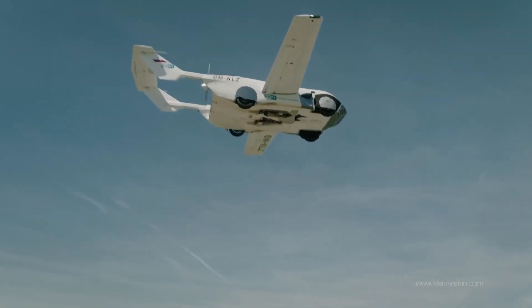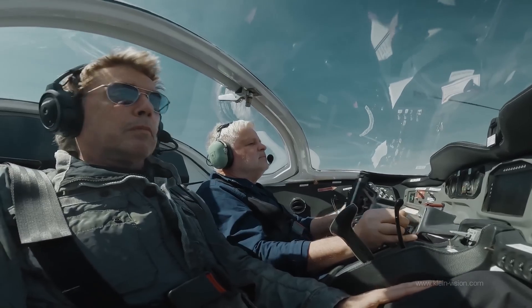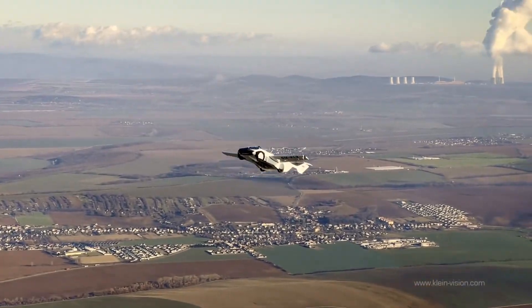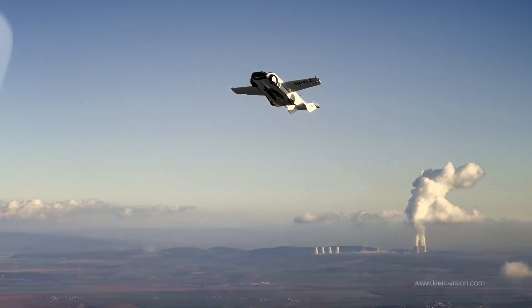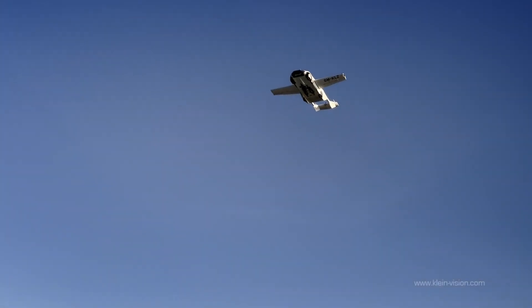A common question that comes up whenever we post about a flying car is: what if you run out of fuel mid-air? The answer is straightforward — you will see a fuel gauge indicating how low your fuel is, then you can fly to the ground and drive to a petrol station.